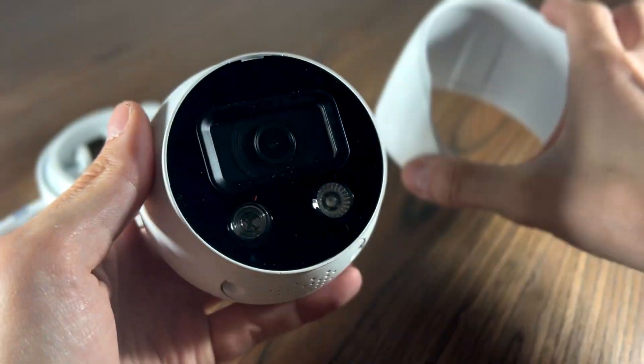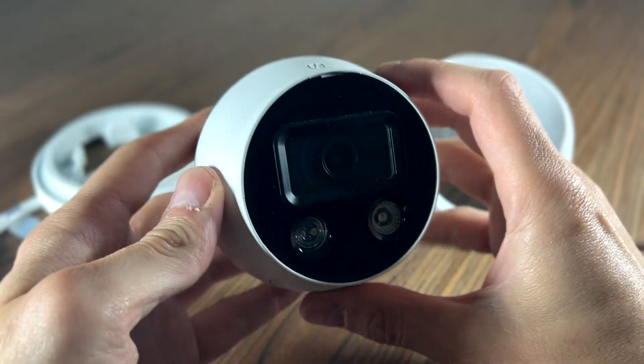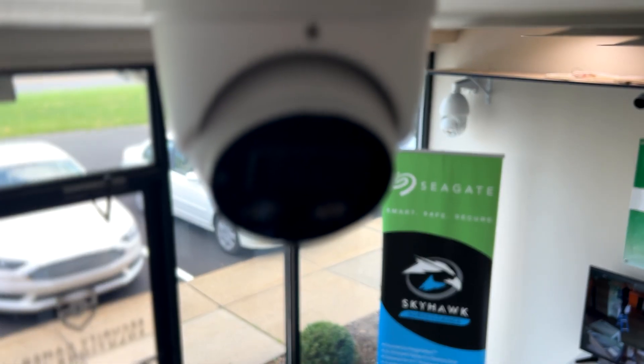This camera also features a built-in microphone and speaker that enables you to communicate through the camera in real-time with anyone. Whether it's a visitor, an employee, or a potential intruder, you can engage with them remotely using your smartphone or computer.